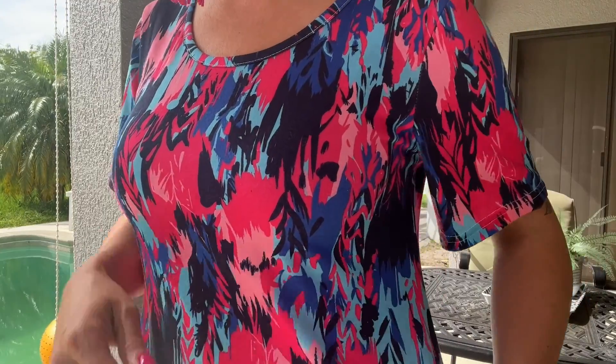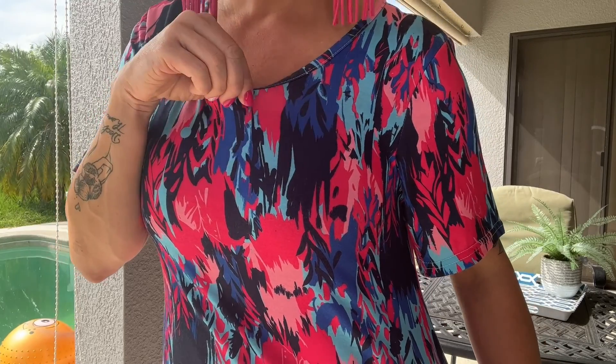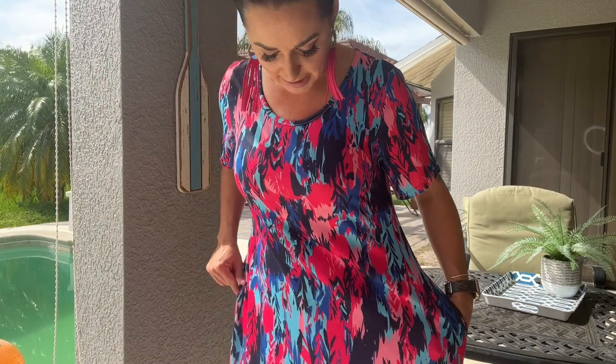I've paired it today with some pink earrings and some pink shoes, which I will show you in the next clip. But I just want you to see the pattern — I got these beautiful light blue, almost aqua colors, and navy blue, and a little bit of a darker blue with a pink and some black in it.